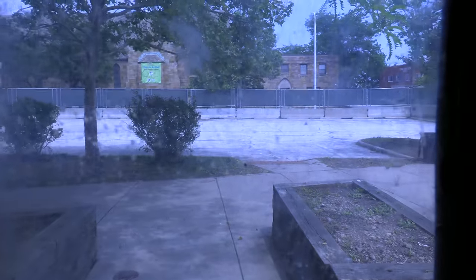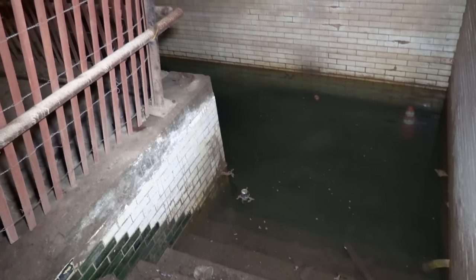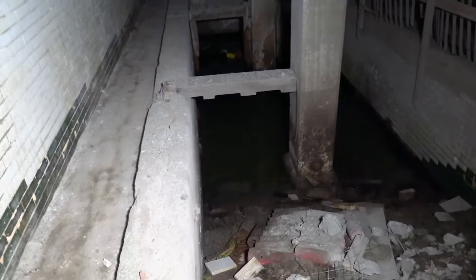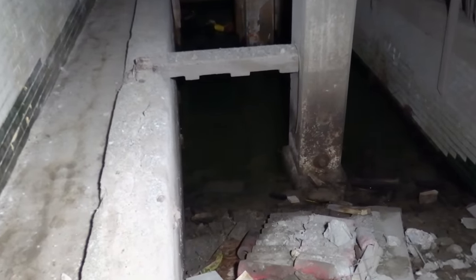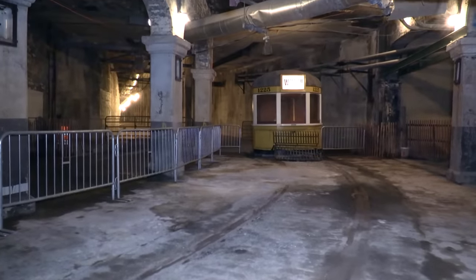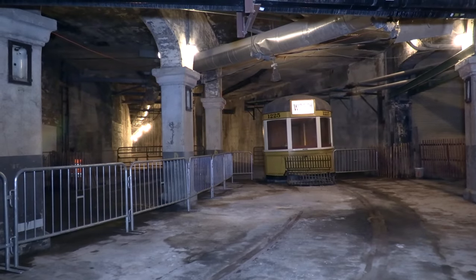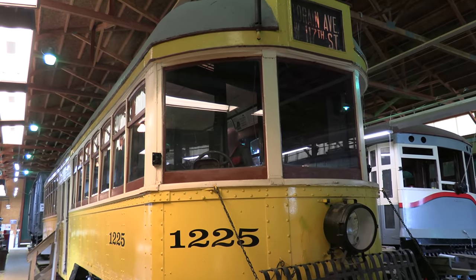Interestingly, there were even two pedestrian underpasses at both the west and east end stations, going from the north to the south sides of the bridge. Both underpasses today are flooded with water and fenced off. Here's some footage showing both of their stairwells. One other interesting thing at the west end is this mock-up of a 1914 Cleveland Railway Company streetcar. This particular streetcar was made to look like car number 1225, which is in preservation at the Northern Ohio Railway Museum.